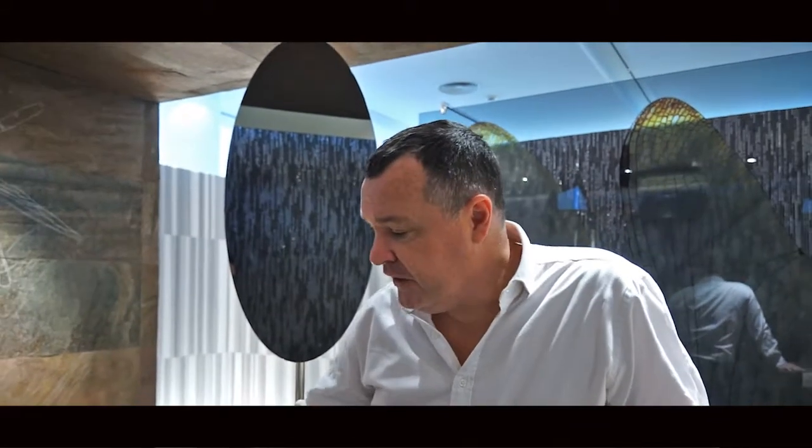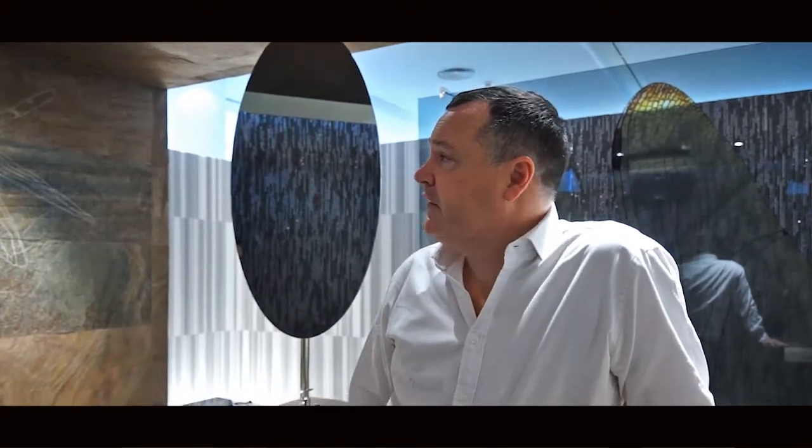For us it was important to have a three-dimensional response to the space. We've created a piece which runs up and over within the space. We wanted to make a ceiling, a floor, and some stone surface that all work together — something which orders the space, the empty open cube of space that we were given.